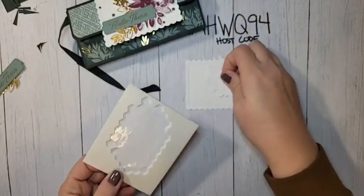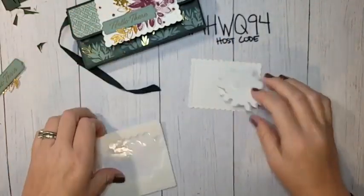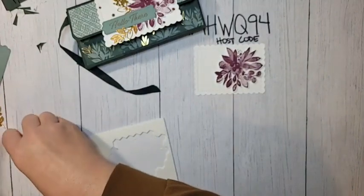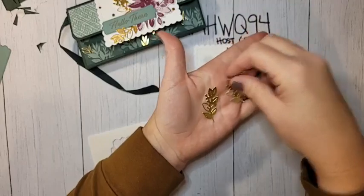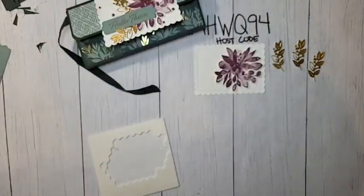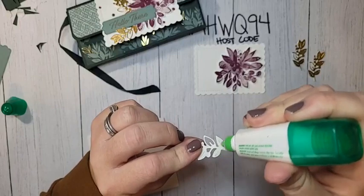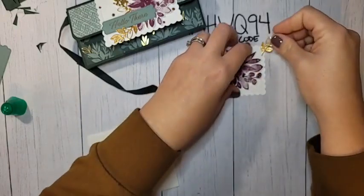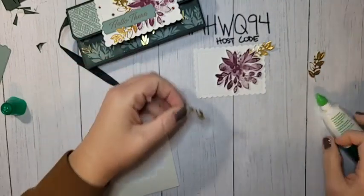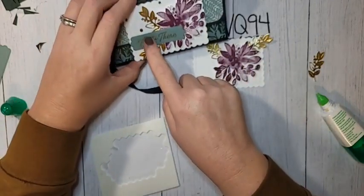I have a scalloped rectangle die cut from the Scalloped Contours dies. I'll add a couple dimensionals and stick the flower onto our scalloped die cut. I've die cut three of that leaf from the Eden's dies — the little one at the bottom is die-cut from gold foil, and gold foil is one of the things included in my Card Crate this month. We'll place leaves around the flower, putting a little bit of glue just on the bottom two leaves so everything else pops up and gives nice dimension.